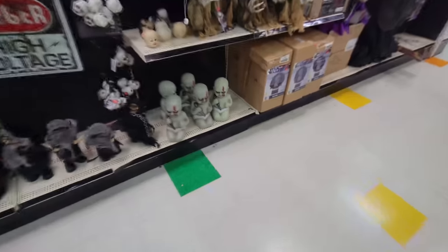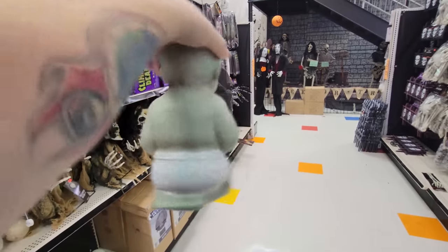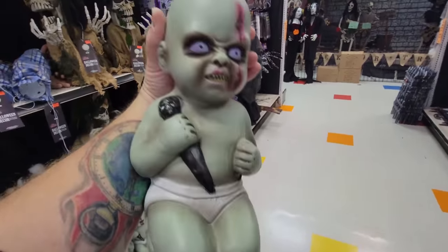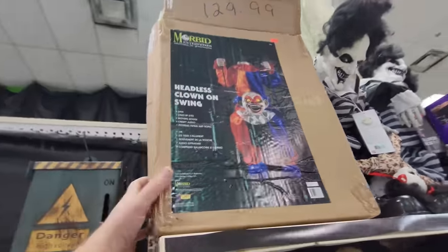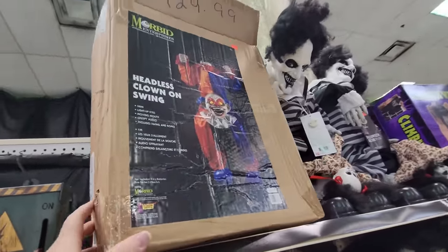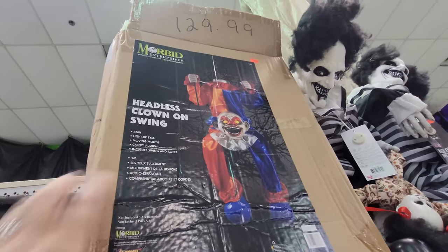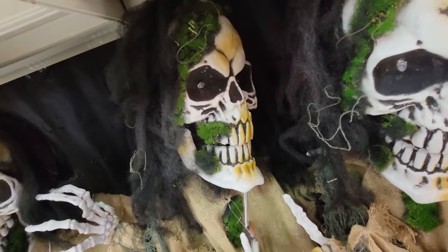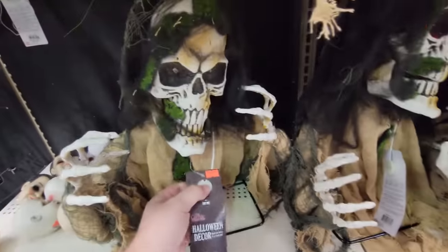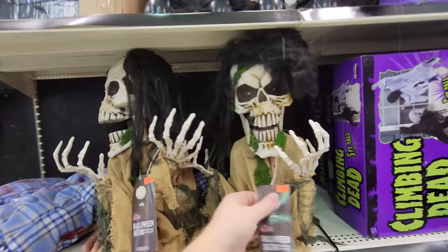Holy crap guys, look at this - they have some zombie babies! These are totally different than what you see at Spirit Halloween. These are hard plastic but it looks the same. I thought he was holding a microphone like he was going to sing us a zombie song, but it's a dagger. Look at this one up here from Morbid Enterprises - headless clown on a swing. I don't think I've ever seen that one before. Light up eyes and moving mouth with creepy audio - he actually is an animatronic. I hear this skeleton ghoulie guy down here making noises. I think his batteries must be dying.